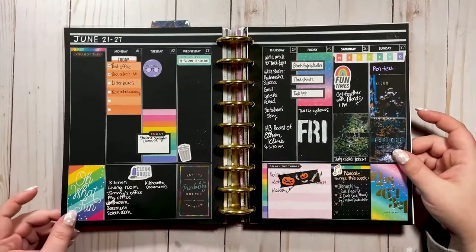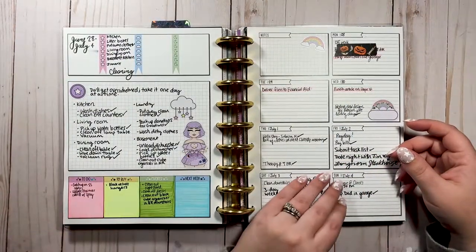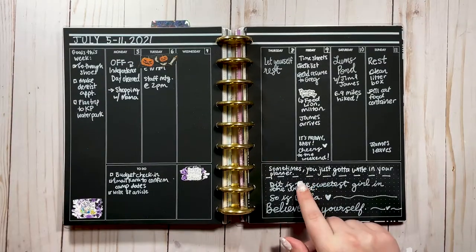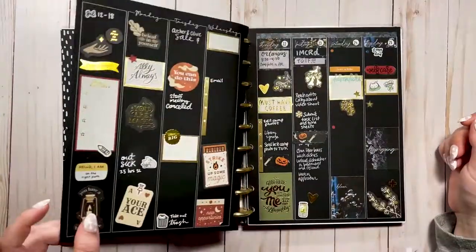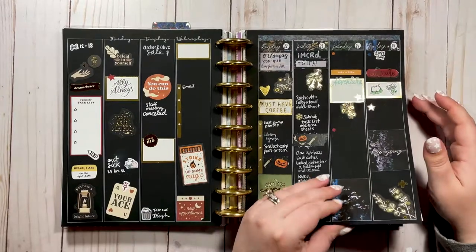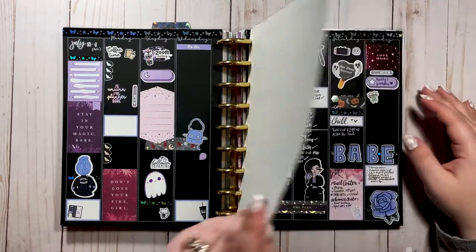This was kind of all over the place — it was supposed to be like a pride spread and then it turned into nature stickers; I don't know what I was doing. But sometimes you just gotta write in your planner — that's true. Sometimes you don't have time to decorate, you just gotta write in the planner.